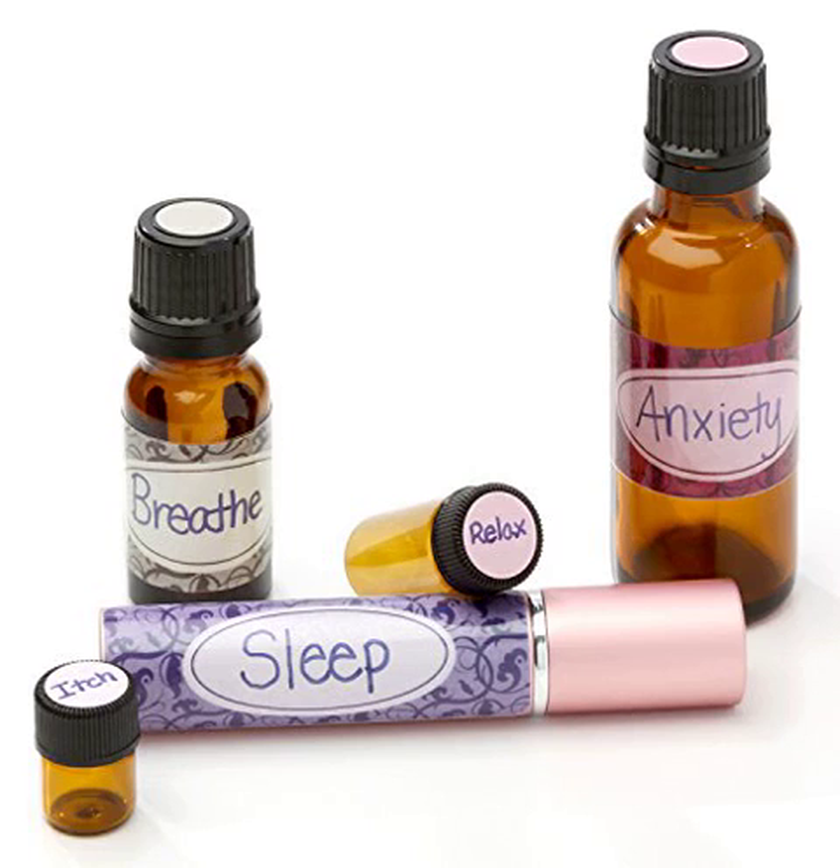Sage Hill Essential Oil Labels — Blanks, Blends, and Caps. Each set includes: Blanks — 3 sheets, 81 bottle labels with matching self-laminating cover labels. Caps — 1 sheet, 154 labels of caps.